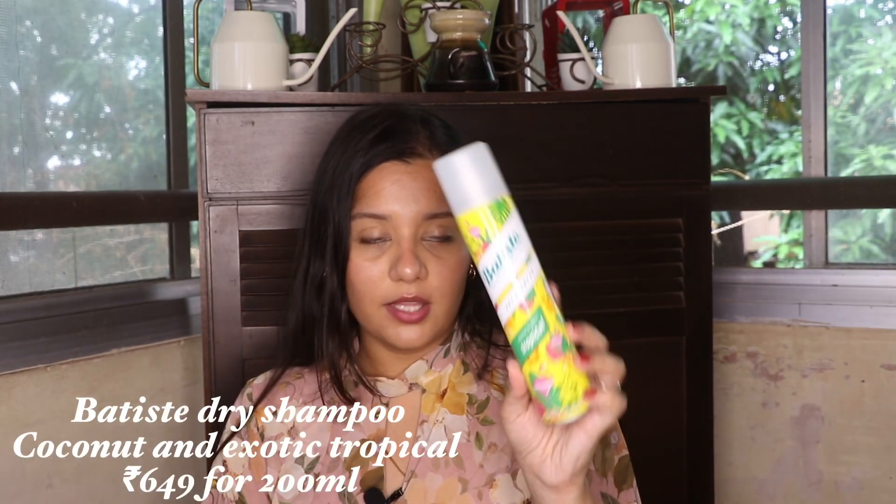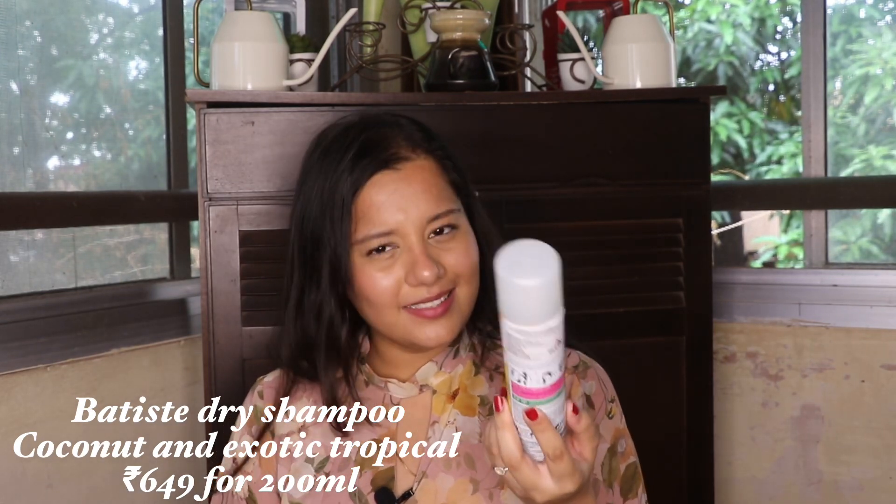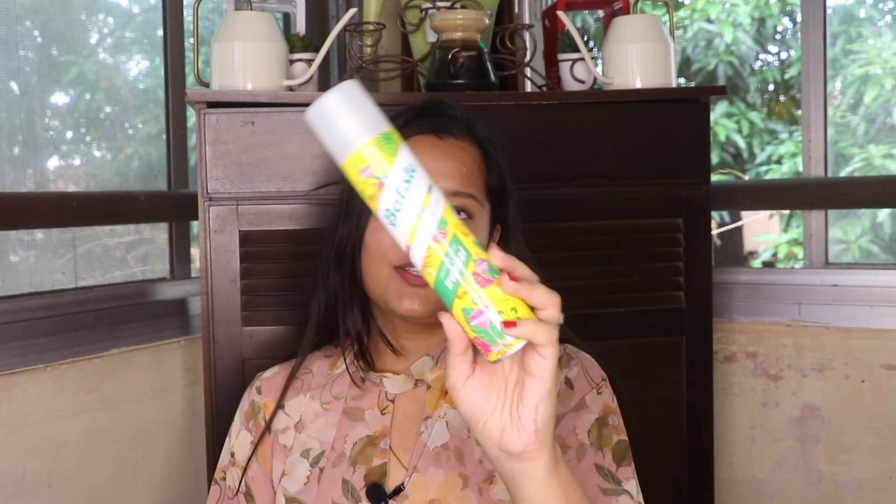Remaining in the hair care category, the next thing I loved this month was the Batiste dry shampoo, their coconut and exotic tropical variant. I love the smell of this. Has any one of you used the Physicians Formula bronzers? They smell a little coconutty and beachy.